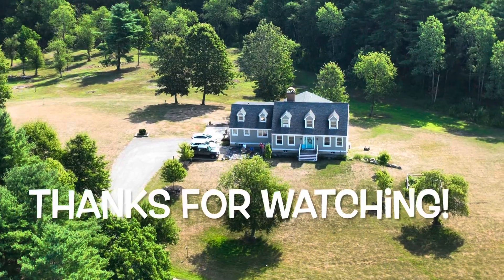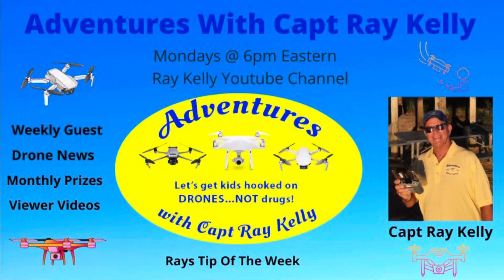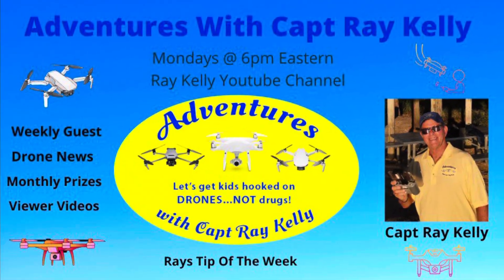And as always, thanks for watching. And don't forget to watch my weekly live stream on Mondays at 6 p.m. Eastern.